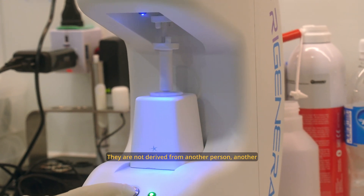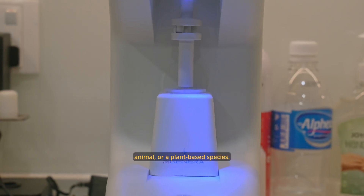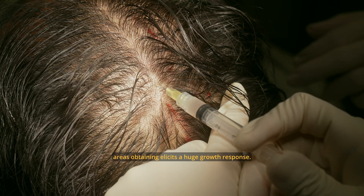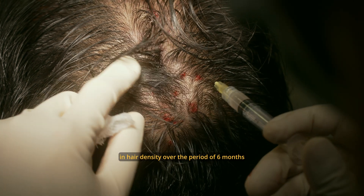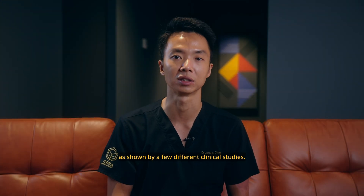They are not derived from another person, another animal, or a plant-based species. Having them live and active and re-injected into areas of thinning elicits a huge growth response, and we are talking about approximately 26% increase in hair density over the period of 6 months, as shown by a few different clinical studies.